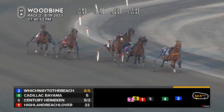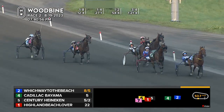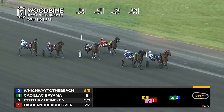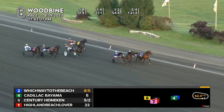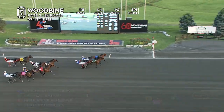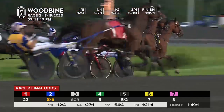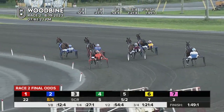Which Way to the Beach — Cadillac Bayama has to convert from the pocket. These two sprinting down the stretch drive. It's Cadillac Bayama getting up. Which Way to the Beach is digging in for all he's got. It's going to be mighty close — Cadillac Bayama, Which Way to the Beach. Which Way to the Beach might have toughed it out — just millimeters apart in the win photo. Cadillac Bayama right there. One-forty-nine and one.